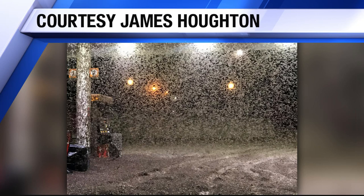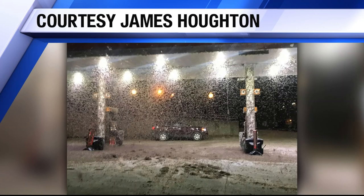James Houghton took these photos. Looks like it was raining bugs. The swarm even showed up on radar. Look how thick that is there.